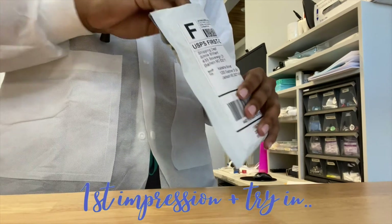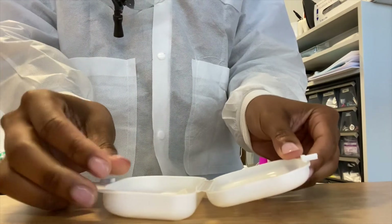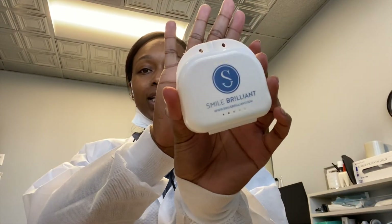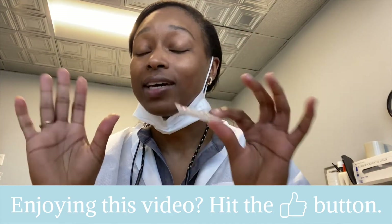A few moments later — I'm at work and my night guard has finally arrived. I love that it came in a cute travel case that keeps the night guard in its perfect shape so you don't have to worry about it getting crushed or bent. It's a plastic material but super thick, and it's fully custom — they made molds of my teeth and it fits perfectly.